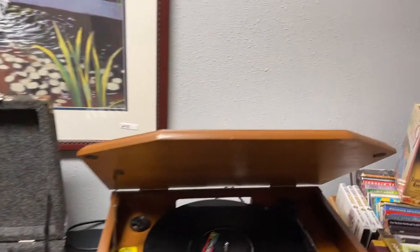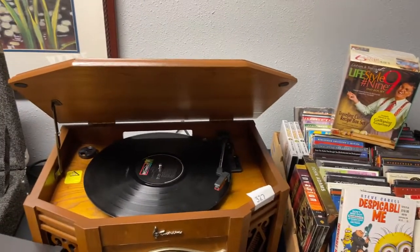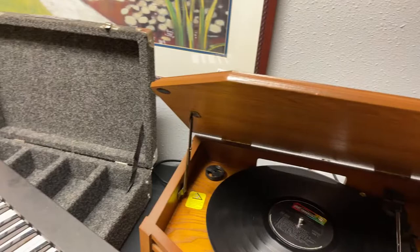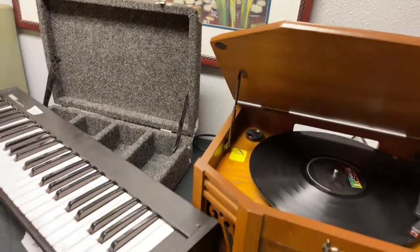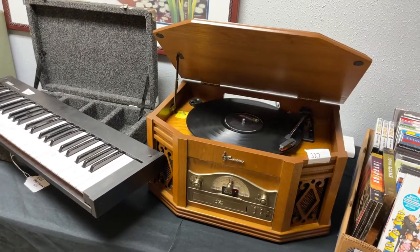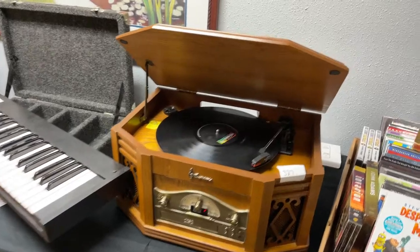Got a really nice setup right here. Got a really nice record player, CD player — really cool. You can see it plays really, really good.